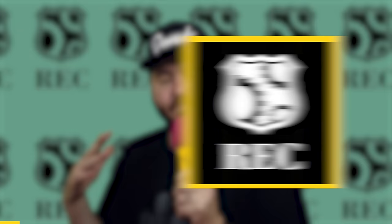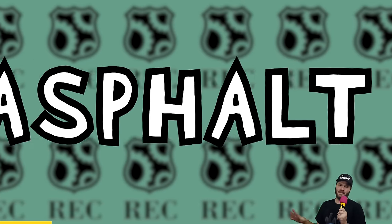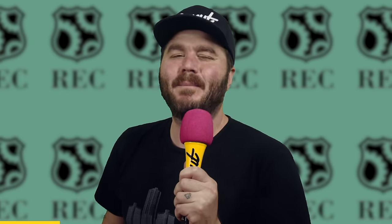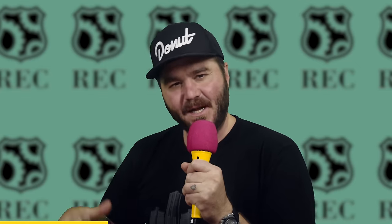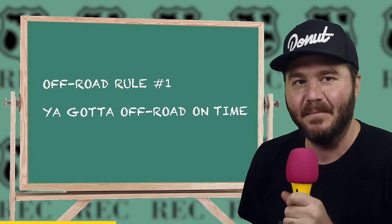A big thank you to RecWatches for sponsoring today's episode of The D-List. Everyone knows that we love driving fast and loud cars, but my love for vehicular driving splendor extends far beyond the asphalt. I'm talking about getting vehicles muddy, down and dirty, dusty old donuts. And what better to do that in than a Land Rover Defender? But you can't race or off-road if you don't show up on time. That's what they always say — you gotta off-road on time.